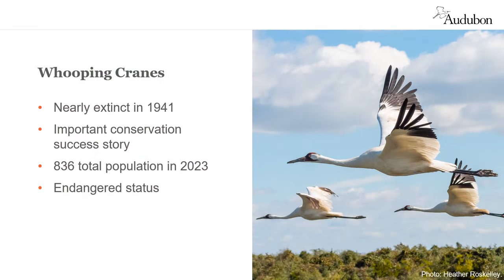Now for some information about whooping cranes, which are also truly beautiful birds. By 1941, they had been hunted almost to extinction, mostly to provide feathers for women's hats — there were only 21 left. However, they were brought back from the brink of extinction by one of the most ambitious and successful species recovery projects ever undertaken.